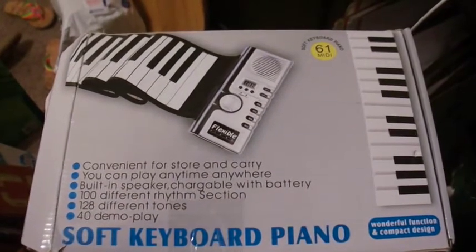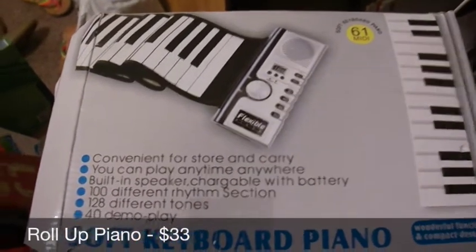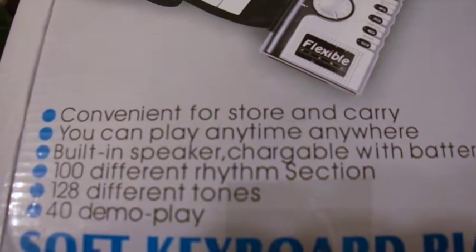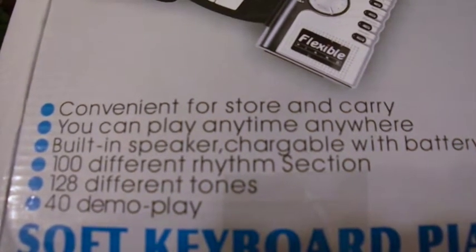Here's one of these awesome roll-up pianos — I sold this for $33 just now. Take a moment to enjoy the packaging: 'English convenient for store and carry, 100 different rhythm section.' This is good stuff right here, guys — $33.